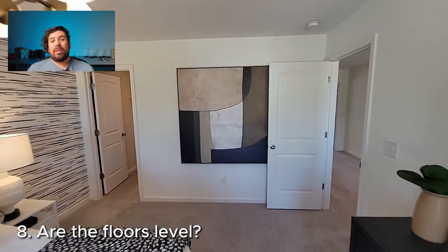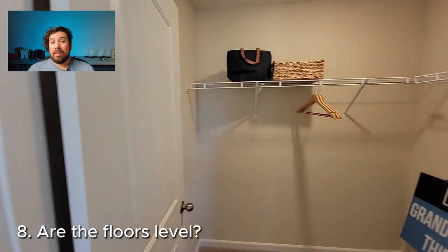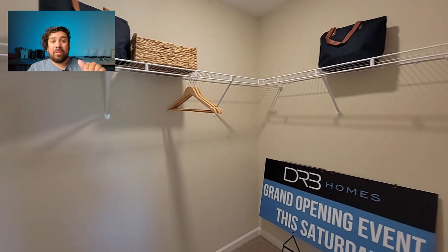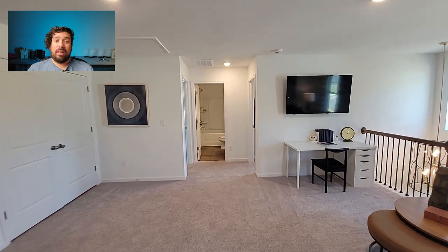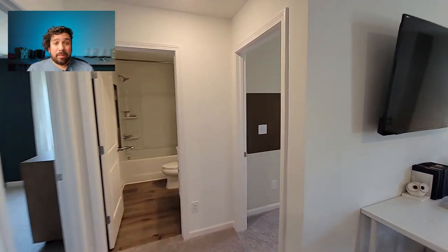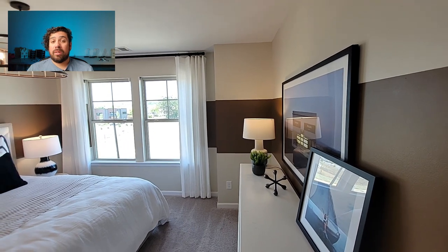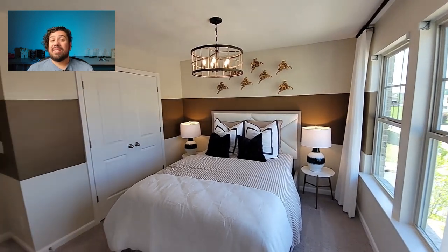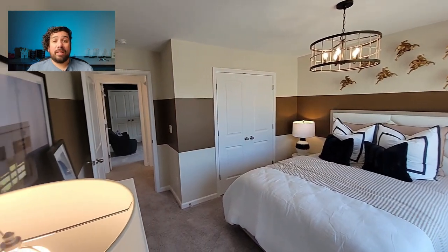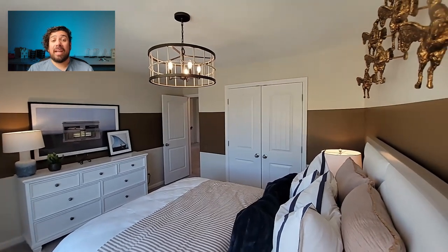While going through the home, be mindful of where your feet are. Are you walking on a level floor? Is it creaking? Those could be signs of foundation issues. In older homes, houses do settle, and you may have some significant settling — but you need to make sure through an inspection that it's going to be okay. Ask yourself: is this something I want to fix, or would I rather look for a newer home? You might also consider whether you want a home on a crawl space versus a slab or basement, as crawl space homes can have more settling issues.